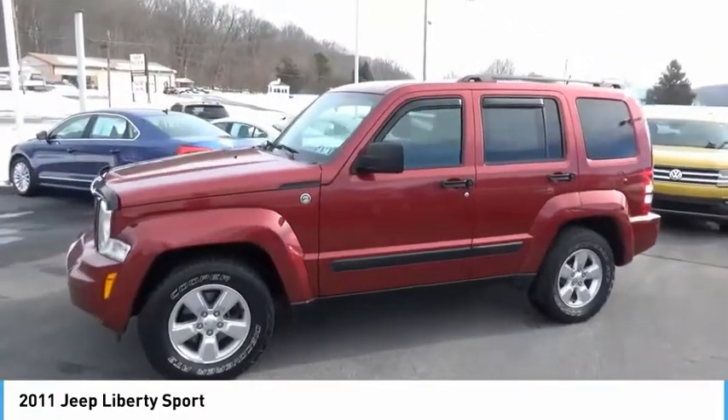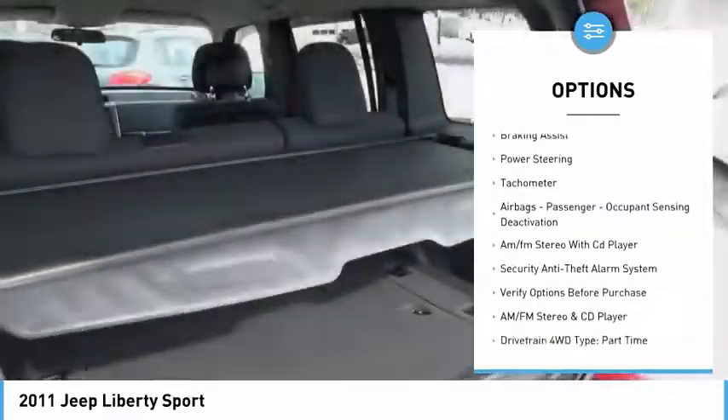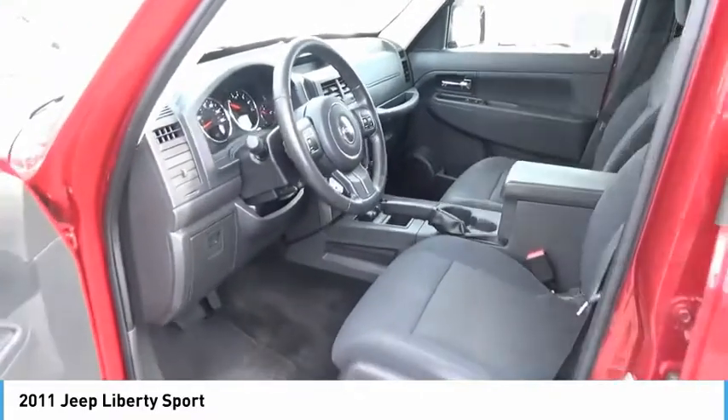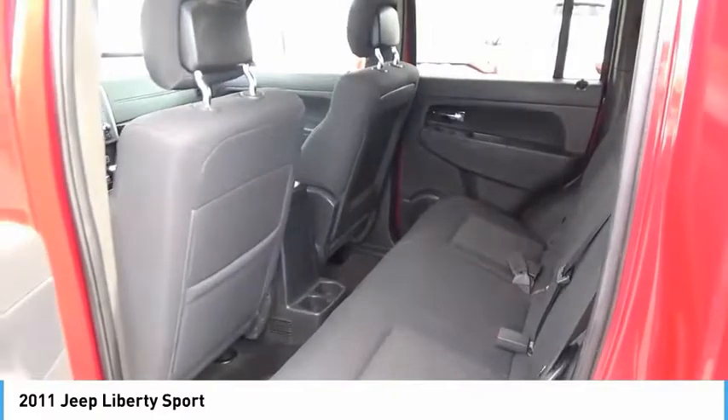Here are some of this vehicle's great options: alloy wheels, traction control, stability control, roll stability control, braking assist, power steering, tachometer, airbags, passenger occupant sensing deactivation, and AM/FM stereo with CD player.